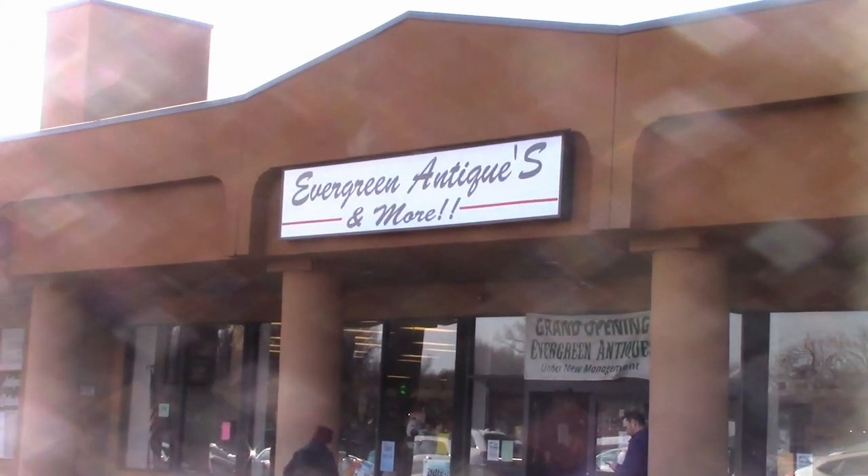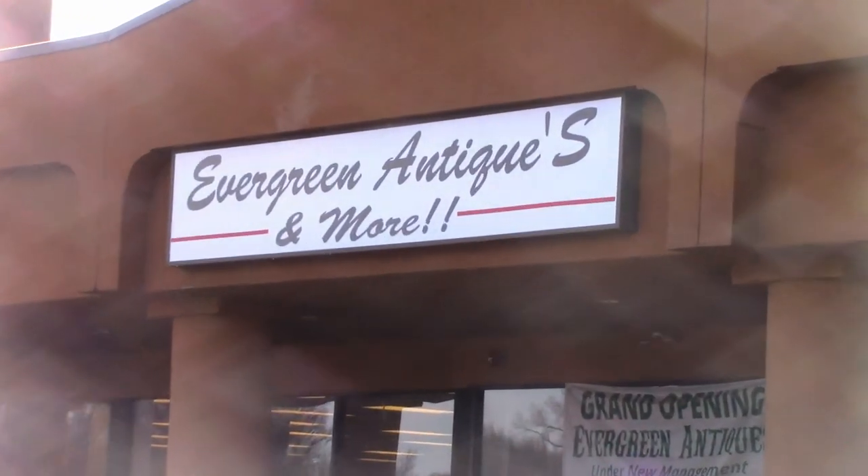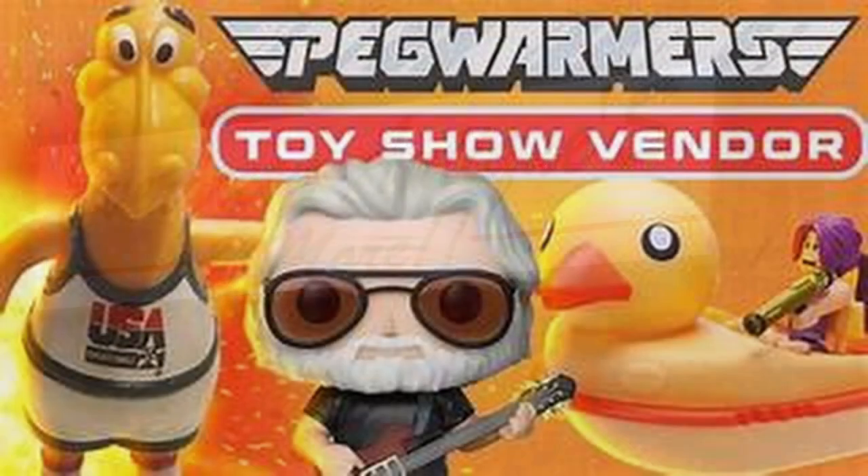Welcome to Pegwarmers. I'm Kevin and I'm here to talk about toys. Today on Pegwarmers we are talking about vending at Evergreen Antiques. I did an episode quite a while ago with Jordan from geekanything.com about vending at toy shows and I talked a little bit about vending at Evergreen Antiques toy show, as well as a sale I did at my own personal house when I was getting ready to move. So it's like a year later and I vended at Evergreen for the second time, and today just kind of showing off the sights and sounds and talking a little bit about the show.